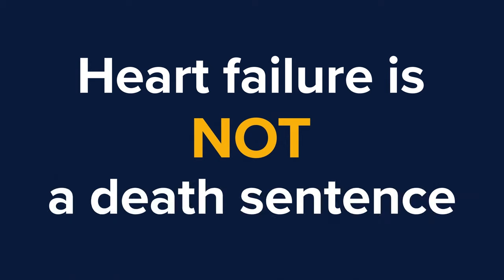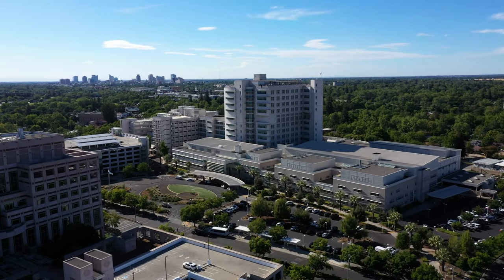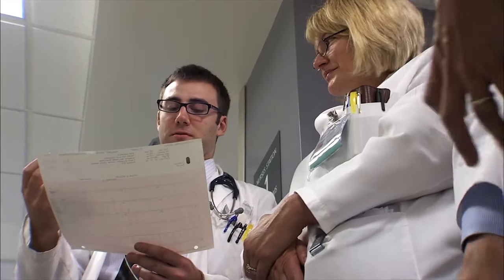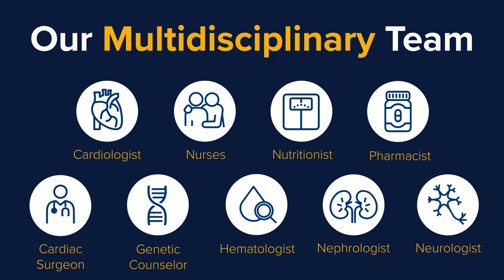Heart failure is not a death sentence. We look at heart failure as a diagnosis that we can help you manage to improve your quality of life for you and your family members. At UC Davis, we have a comprehensive heart failure program — comprehensive because it's a disease that has to be approached from multiple sides and needs the input of several specialists with different backgrounds. Our goal is to give you the best quality of life possible, and together as a team, we will decide with you what's best for you going forward.